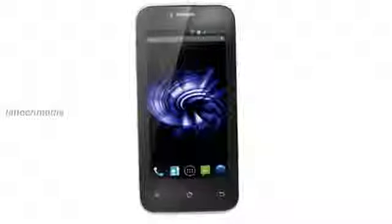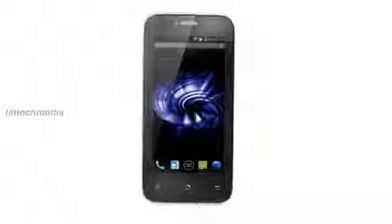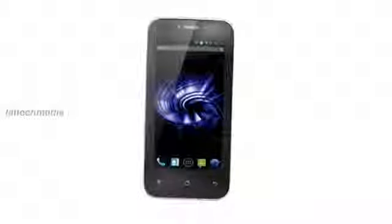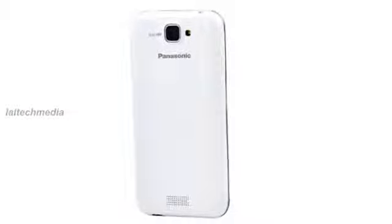1GB RAM, 4GB internal memory, expandable memory up to 32GB with microSD, 3G, Wi-Fi 802.11 b/g/n, Bluetooth, GPS, and a 1500 mAh battery.